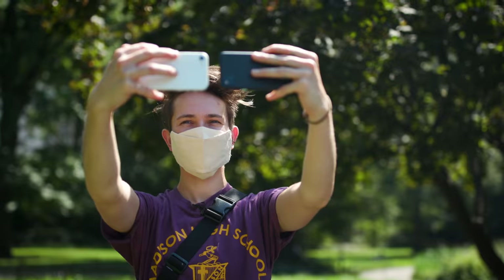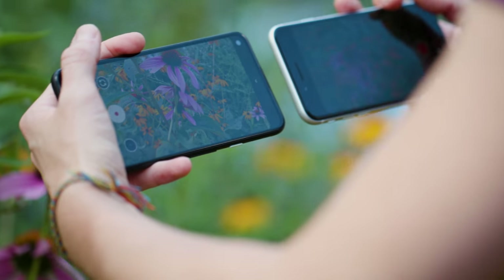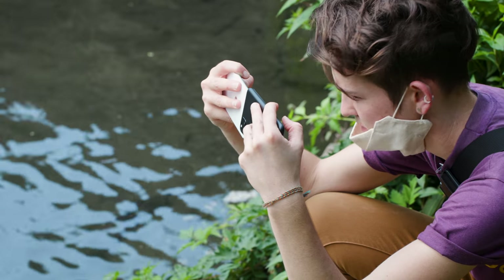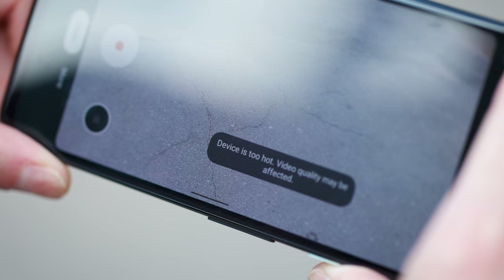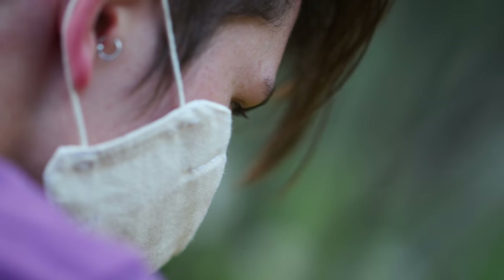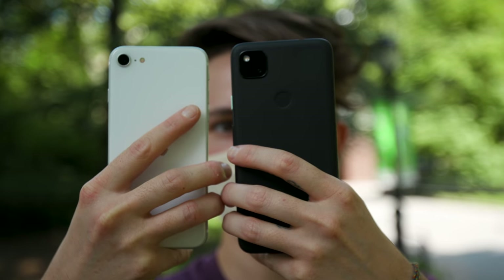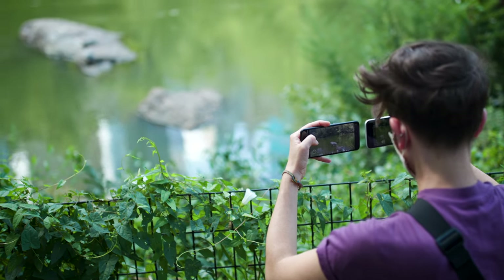Real quick — there's one other thing that kept happening at Central Park. It was a 90-degree day and we were in direct sunlight, and I kept getting an error message on the Pixel 4a when I would start shooting video that said, device is too hot, video quality might be affected. I'm really not sure what effect this had on image quality, but the iPhone managed to stay cooler to the physical touch and didn't seem to have the same issues.